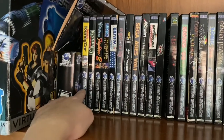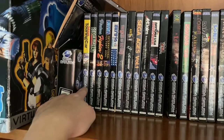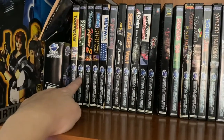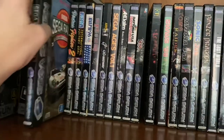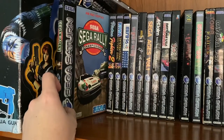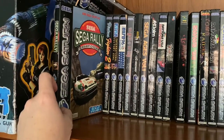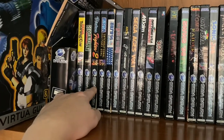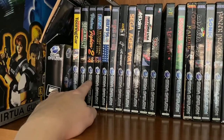Sega Touring Car — I didn't think that was much cop really. I bought it because it was a racer and thought it'd be as good as Sega Rally. It wasn't. Sega Rally — not much to say other than that's probably one of my most favourite games on the Saturn. Virtua Fighter 2 — I'm not into fighters, I've made that clear on the channel, but that's a really decent high-res game.